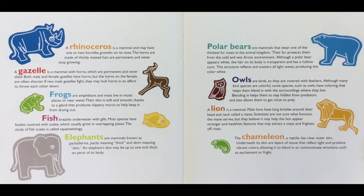The chameleon, a reptile, has clear outer skin. Underneath its skin are layers of tissue that reflect light and produce vibrant colors, allowing it to blend in or communicate emotions such as excitement or fright.